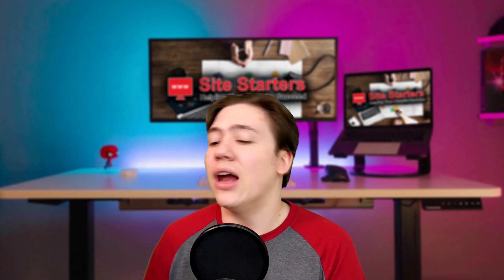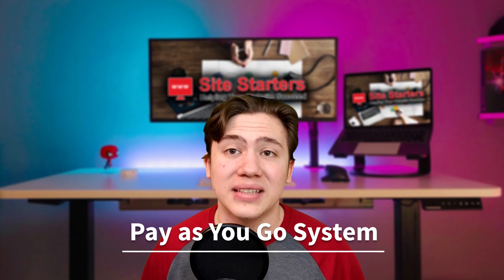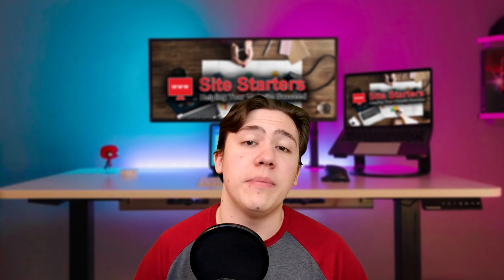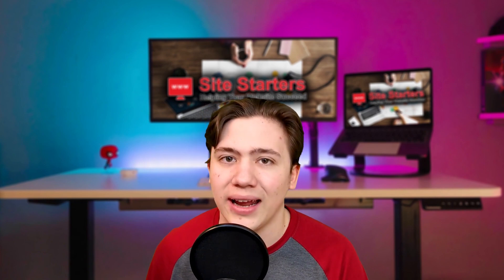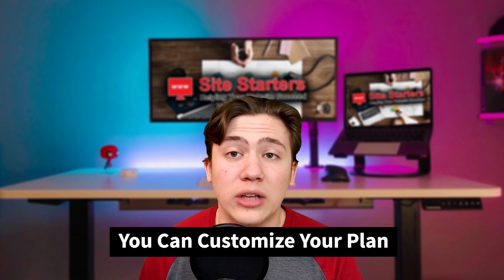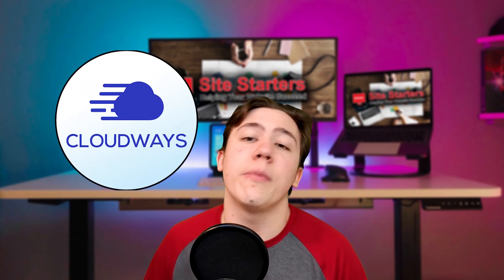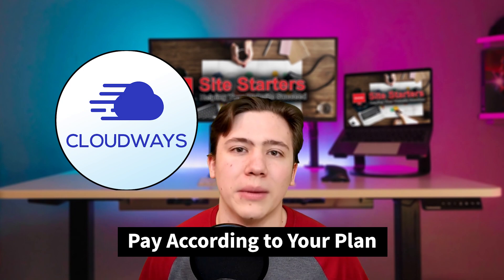Cloudways has a very unique business model through which they provide super cost-effective pricing for the efficiency you'll need on your business website. They have a pay-as-you-go system. You'll see monthly plans on their website, but this isn't actually how they sell hosting. With Cloudways, you're buying a VPS, or virtual private server, and depending on how much data you use, they charge you a different amount. You can basically customize exactly how much data and space you're going to be using, and Cloudways will charge you less because of it.